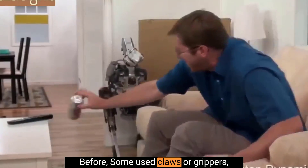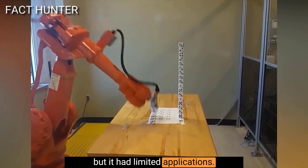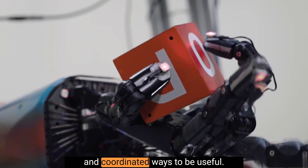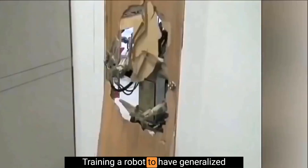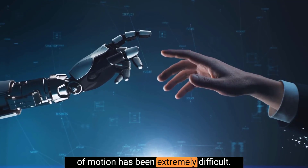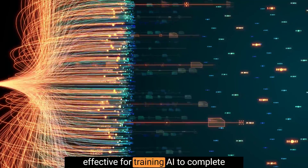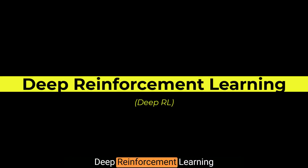Before, some used claws or grippers, but those had limited applications. A hand with fingers has more joints that must move in very specific and coordinated ways to be useful. Training a robot to have generalized fine motor skills with unlimited degrees of motion has been extremely difficult. One approach that has been very effective for training AI to complete certain tasks has been called Deep Reinforcement Learning, or Deep RL for short.